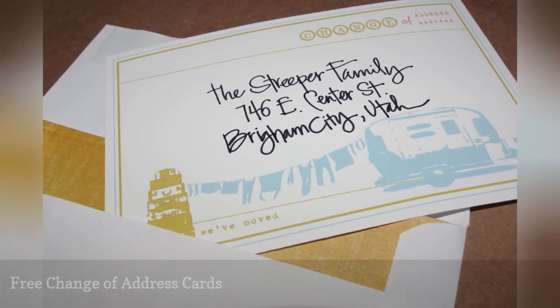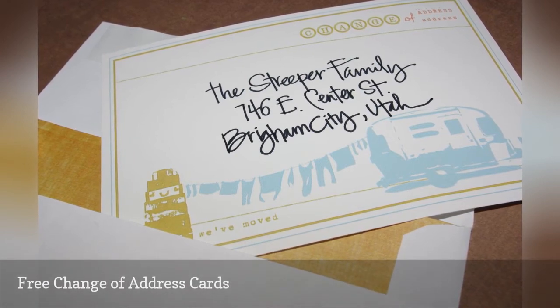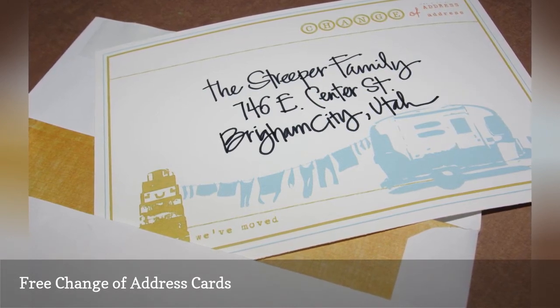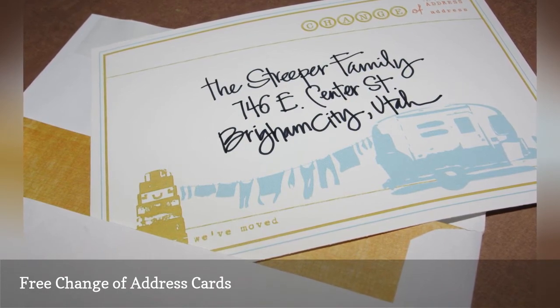These free change of address cards have a slightly vintage feel to them while still being modern. They feature a faded illustration of suitcases and a trailer. You can print these change of address cards out and then handwrite your address on them, or you can open them up in a photo editor and add your address before printing.